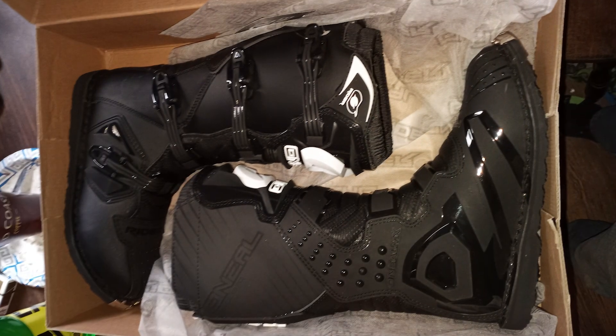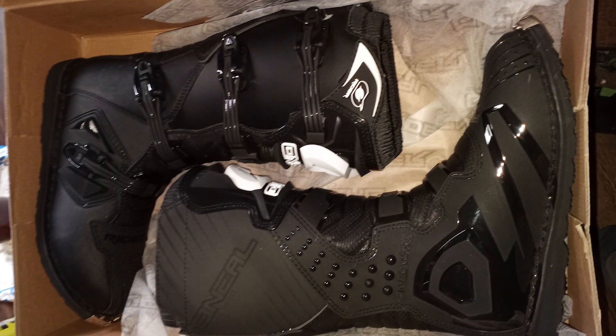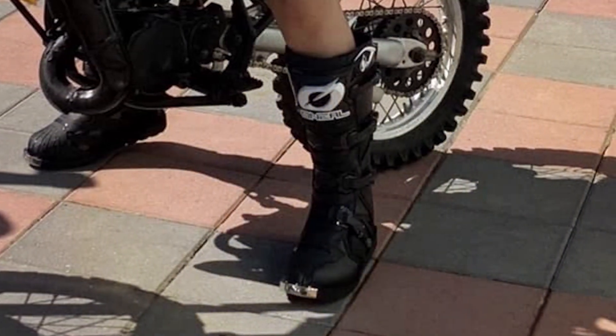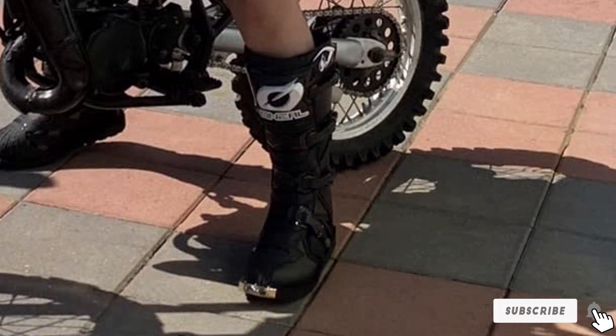And there you have it, folks! We've covered the top motorcycle boots that combine style, safety, and performance. Don't forget to check the description box below for links to these fantastic boots. Subscribe to our channel for more expert tips and gear reviews to enhance your riding adventures. Ride safe and stay stylish out there on the road. Until next time, keep the rubber side down!